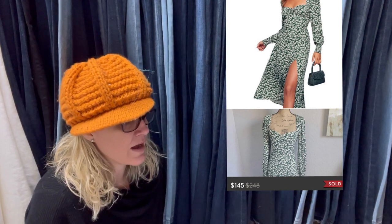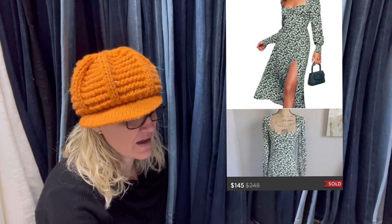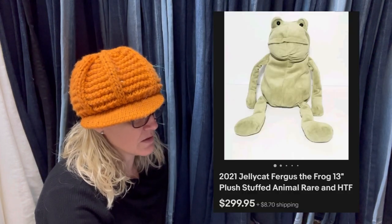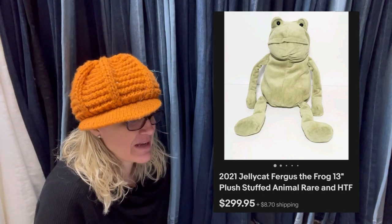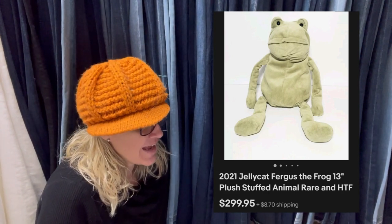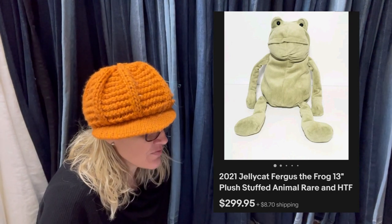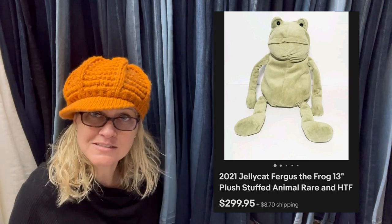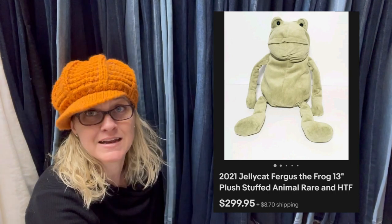Could have gotten more as it was a Reformation dress, but it sold on Poshmark for $145. Purchased from the Goodwill for $1, sold in 10 minutes. $299 plus shipping — did not take an offer. It is a 2021 Jellycat Fergus the Frog 13-inch plush stuffed animal. Rare and hard to find. It's a 2021 — it's not even vintage — and it sold in 10 minutes. That's crazy.